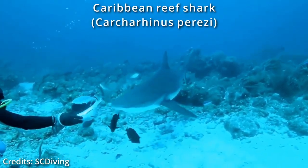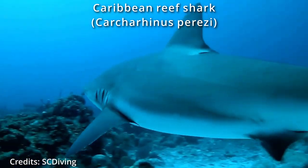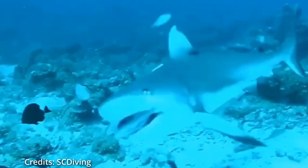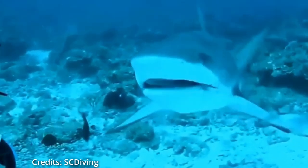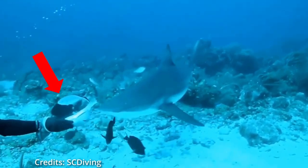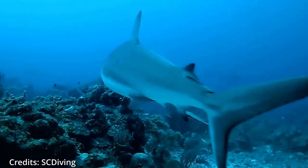This diver is hand feeding this Caribbean reef shark. The diver is careful to get his hand out of the way before the shark bites the piece of food. However, the most skillful of all is this baby fish, who eats several bites of food before getting out of the way to avoid becoming shark food.